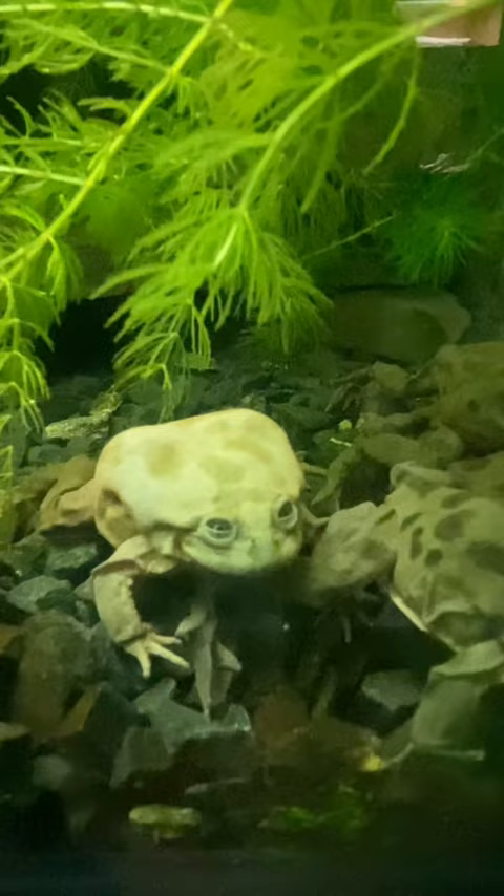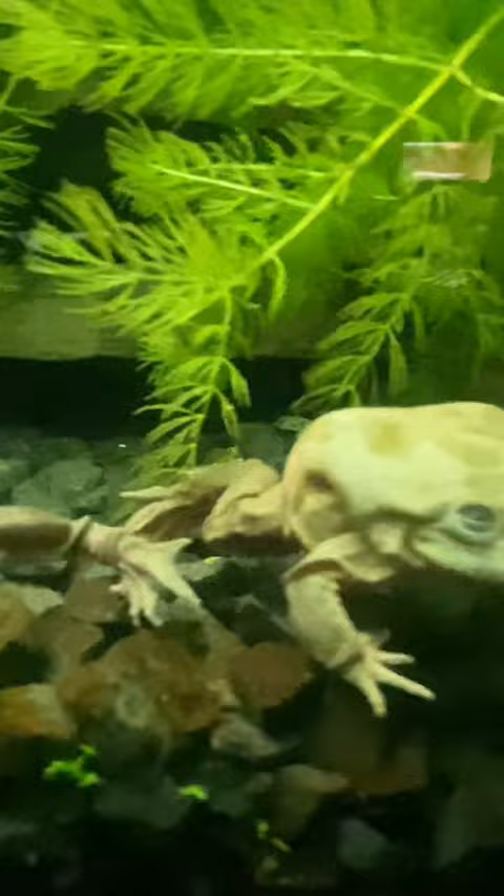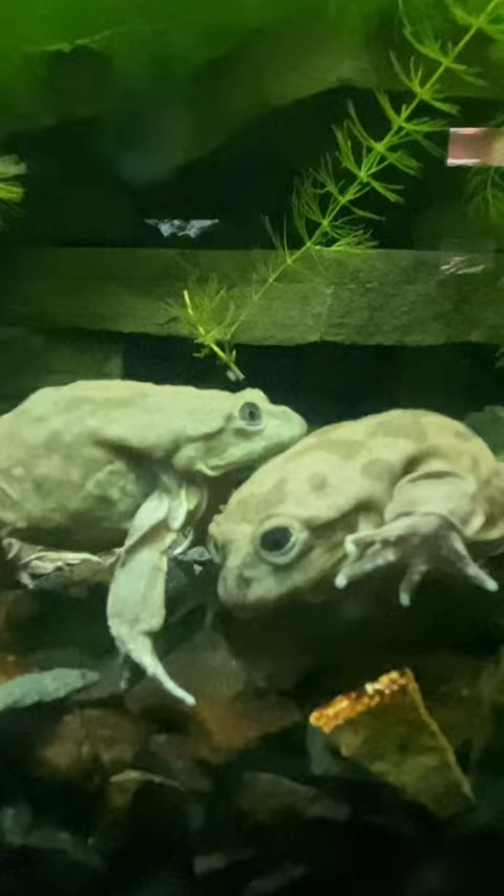This is a Lake Titicaca frog, and although its name may sound funny, it's no laughing matter that these frogs are critically endangered. Unfortunately, this species has been facing decline due to pollution and poaching of the frogs to make frog juice, which is sold illegally. Locals falsely believe it has medical properties as an aphrodisiac.